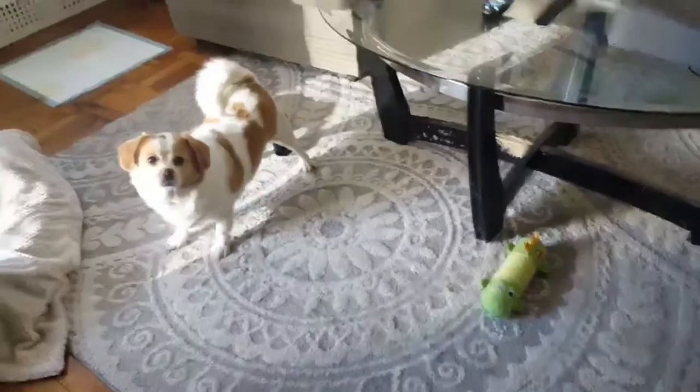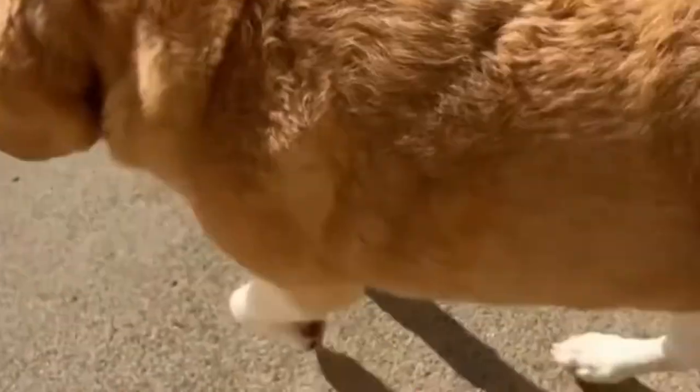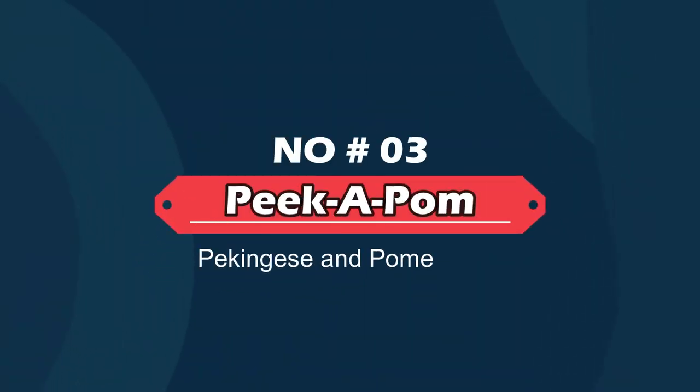Number two: Peegle — Pekingese and Beagle. The Peegle is a happy dog breed whose parent breeds are the Pekingese and the Beagle. This adorable little guy is a sweet, affectionate dog who has become quite popular recently. He is friendly and smart, and he loves his family, even small children.